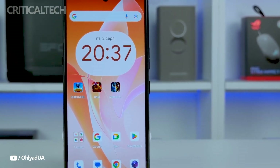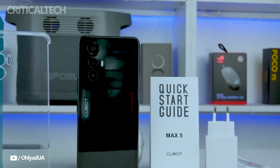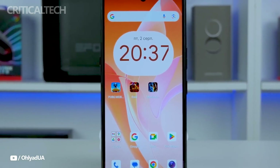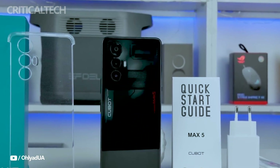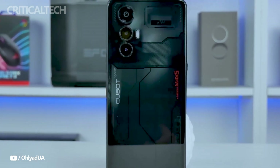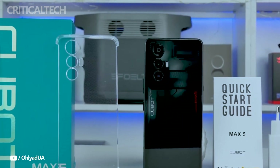Hey everyone, we're going to talk about the Qubit Max 5, a recent entry into the mid-range smartphone market. I'm really delighted with this device's sturdy internals and elegant look. The manufacturer markets it as an affordable gaming smartphone with cutting-edge cameras, a potent processor, and a huge display. Let's see the features and capabilities of this phone.